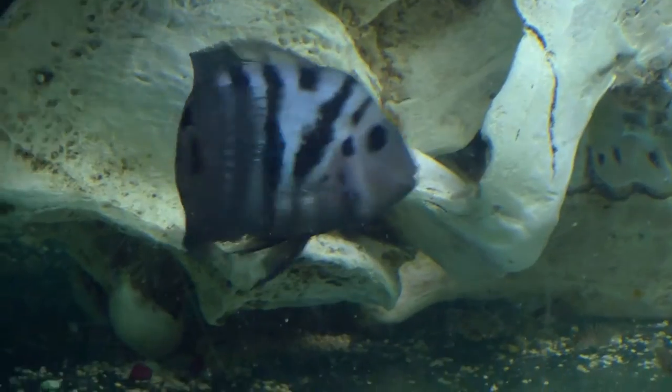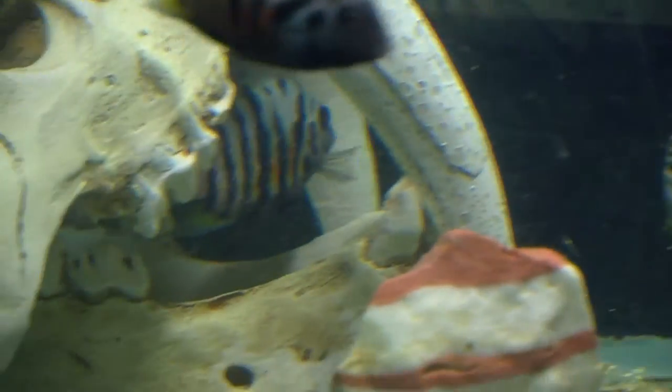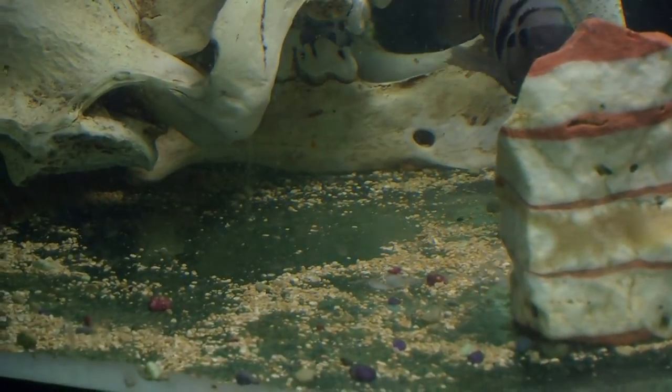That one there is the biggest one in the group, so that's probably why they're getting protected so well — he's too tough for anybody to take on. Pretty cool. And there's an albino as well, which is really cool.